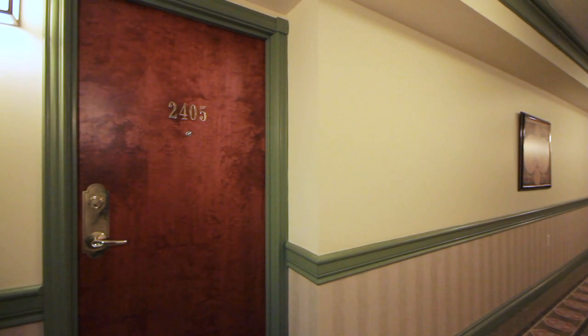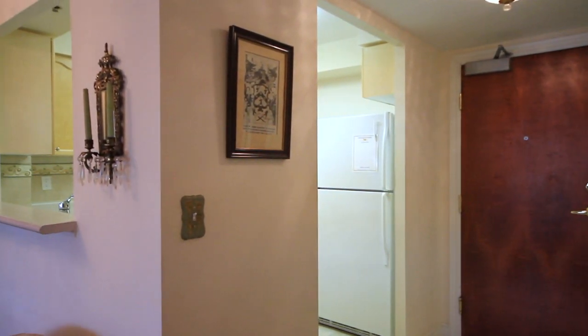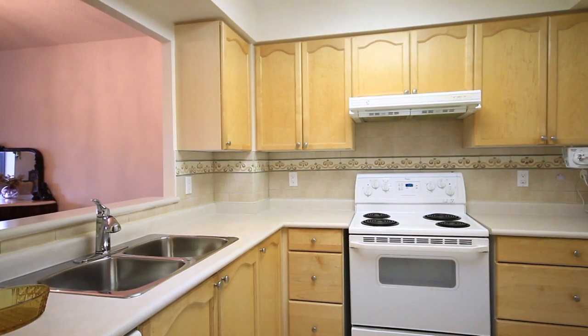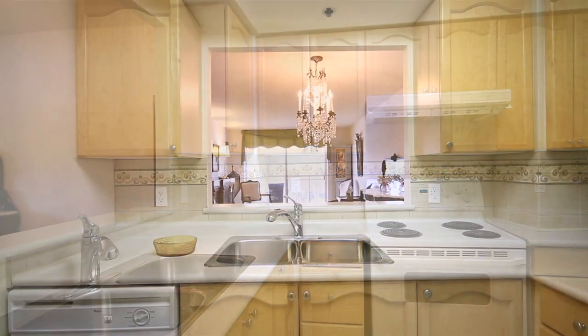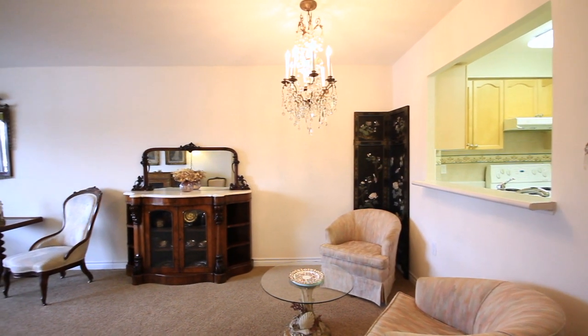As you approach suite 2405, upon entry you have neutral ceramic flooring, a large double door closet, and immediate access to your kitchen. Your kitchen features neutral countertops and cabinetry and all-white appliances. The unique feature to the kitchen is the look-through or separate bar area, great for bar stools or serving into your dining area.